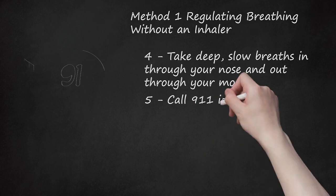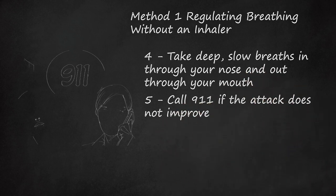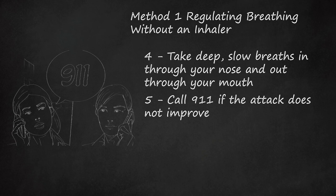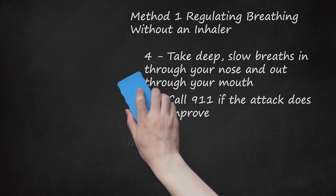Step 5: Call 911 If The Attack Does Not Improve. If after 15 minutes you are still struggling to breathe, then seek immediate medical attention. You should seek medical attention sooner if the attack is severe or if you are very uncomfortable. Signs that you should seek emergency help include being unable to speak in full sentences, sweating because of difficulty breathing, rapid breathing, or noticing pale or blue color nail beds or skin.